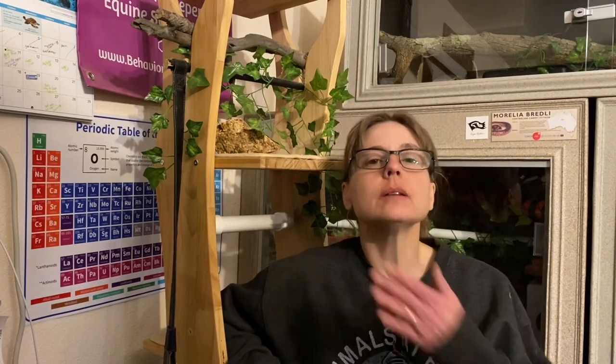Hi, everyone, and welcome to Training Tuesday for Tuesday, May 11th, 2021. I am Lori with Behavior Education at Spirit Keeper Equine Sanctuary, and this week I have three of my Morelia to show you.